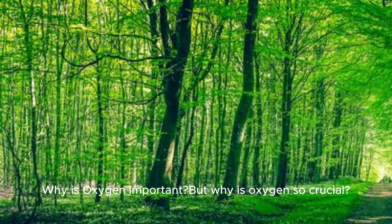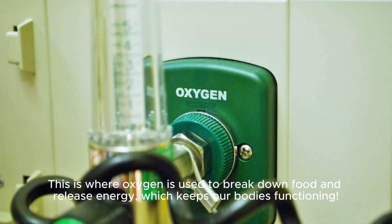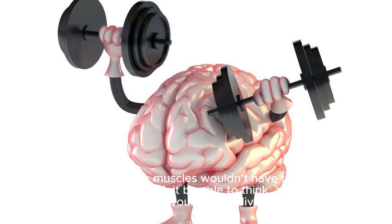Why is oxygen so crucial? It all comes down to a process happening inside each of our cells called cellular respiration. This is where oxygen is used to break down food and release energy, which keeps our bodies functioning. Without oxygen, our muscles wouldn't have the energy to run, our brains wouldn't be able to think, and we simply wouldn't be alive.